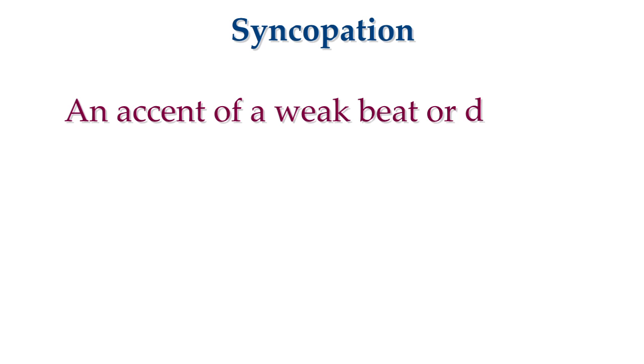When a note on a weak beat or a weak division does not feel like an anacrusis — when it feels accented itself — this is called a syncopation. A syncopation can be defined as accenting a weak beat or division.